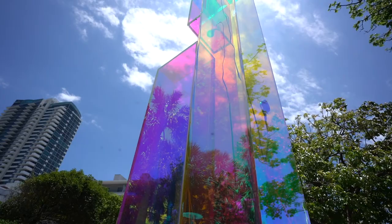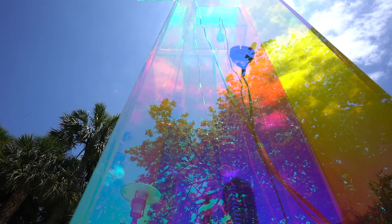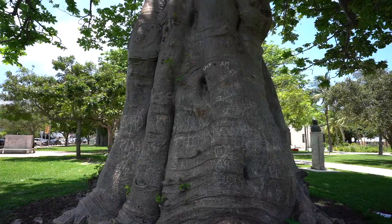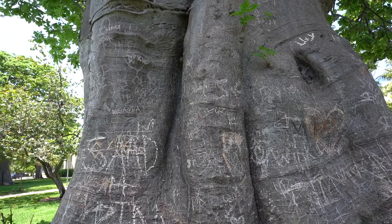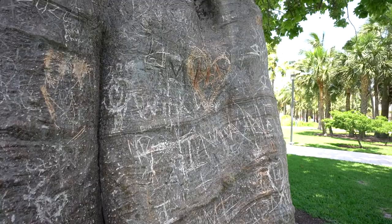Hope you guys can hear it. This right here is a giant tree smack in the middle of the park, one of several that are carved with people's initials, hearts, and names. I'm guessing there's one that says Luke down there. Got a big heart here.